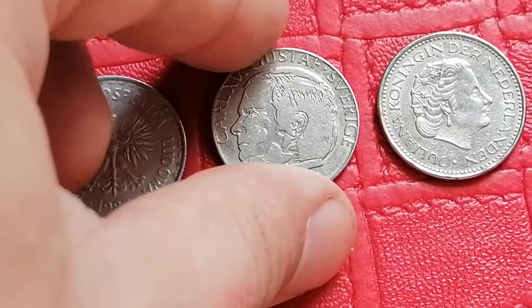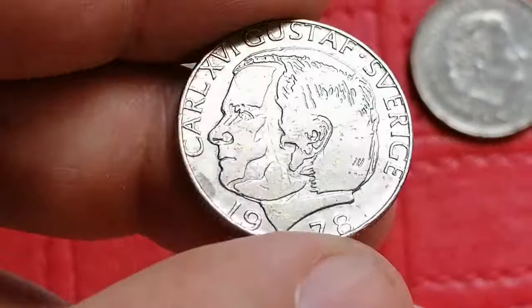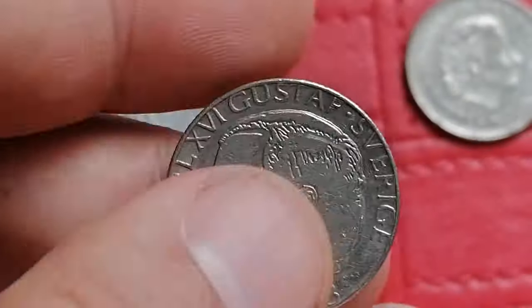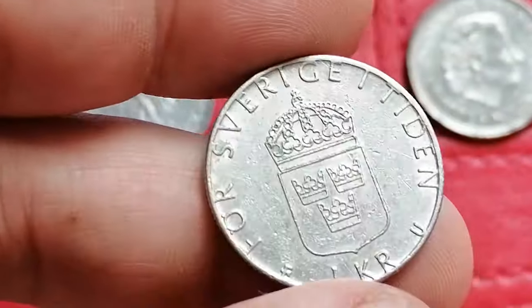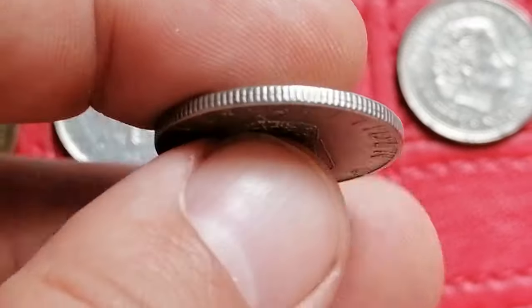A weird design, isn't it? The 1978 Carl Gustav Sverige 1 Krona issued by Sweden. It is composed of copper nickel, and in high uncirculated grades this coin generally holds a value around three to eight dollars.